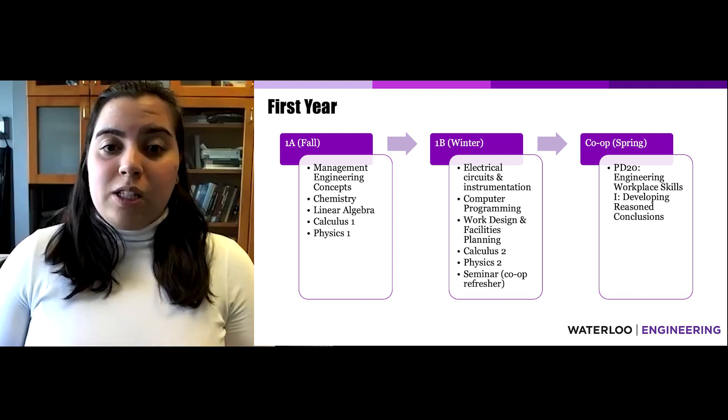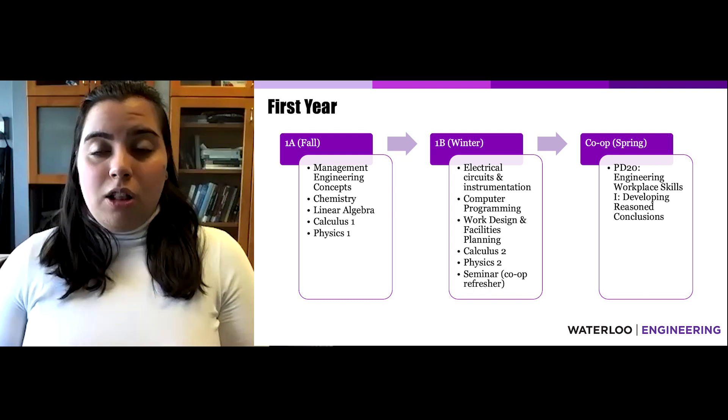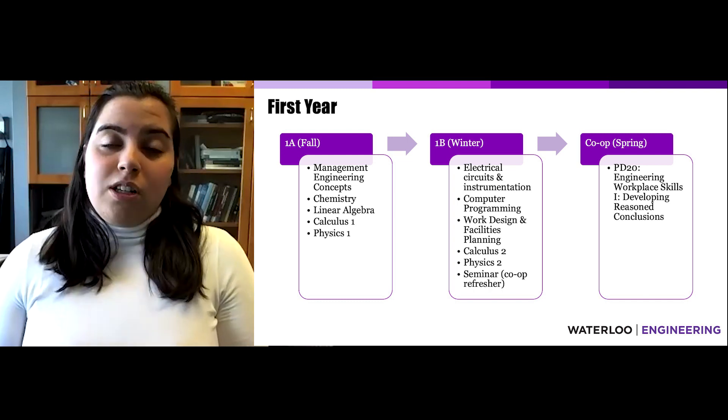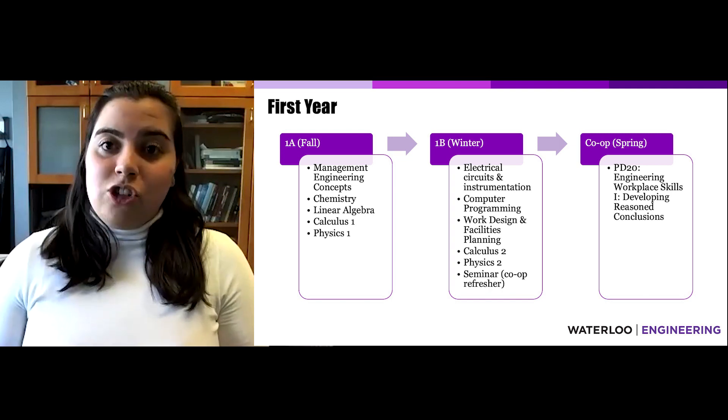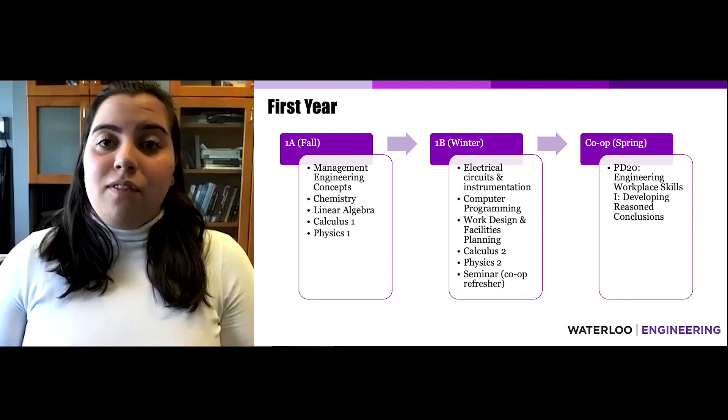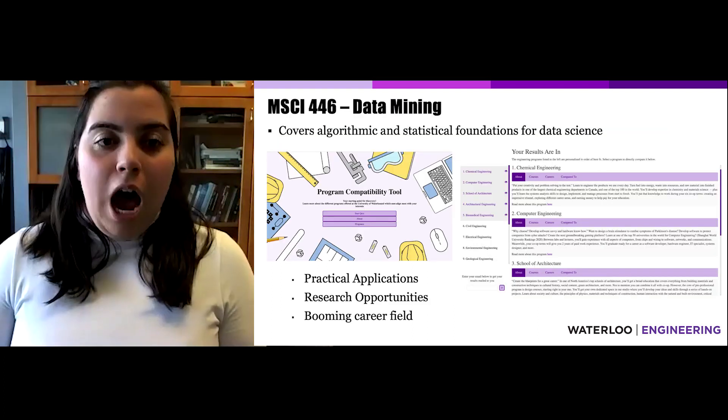Over the co-op term in the spring, students are required to take an online Professional Development course, PD20, focused on developing reasoned conclusions in the engineering workplace. Professional development courses are required to be taken in five out of the six co-op terms.